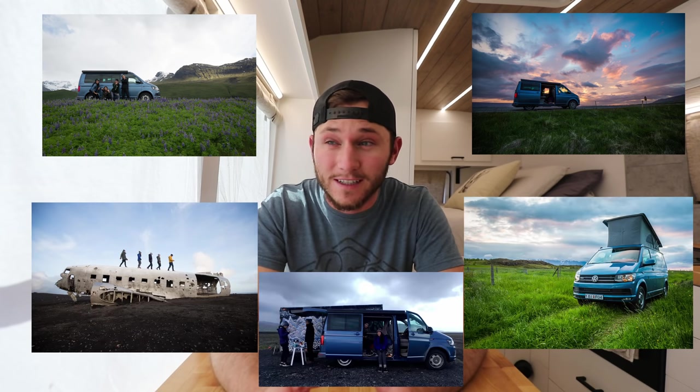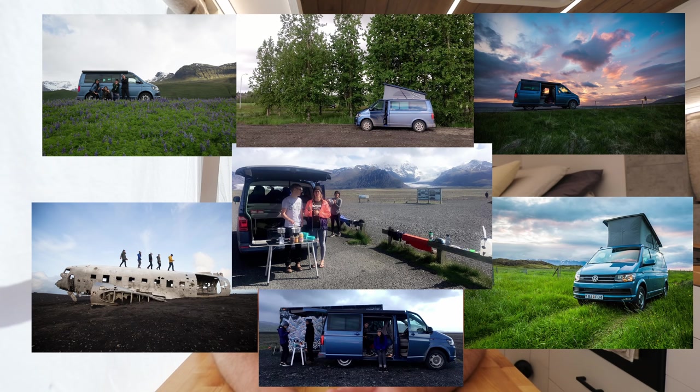I first got into van life and bus life several years ago when four friends and myself spent a week in Iceland in a small Volkswagen camper van. The five of us fit in a tiny vehicle and made it work for six days — it was an amazing experience. Prior to that I didn't think you could really live out of a vehicle or spend that much time on the road.